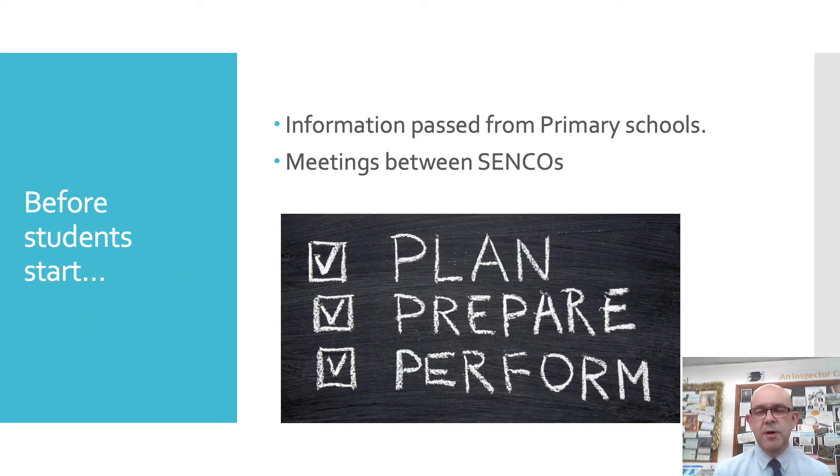The first thing we do in preparation for the arrival of our new students is to share information. The SENCOs at the primary schools fill in a form for me with information about needs and any strategies that might help, and I share that with all the teachers. In addition, I have meetings with the SENCOs from the primary school and we talk about students, so I've got a bit of an overview of what to expect upon their arrival here at Canisthorp.